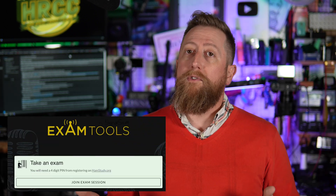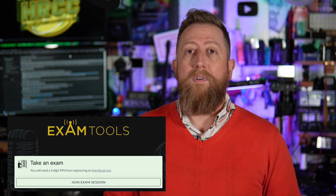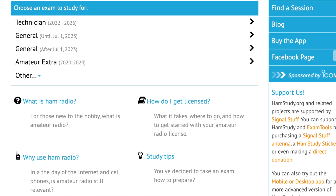If you decide to take the online test, online tests are done over Zoom or other video conference platforms using a software title called Exam Tools. Exam Tools is developed by the same people who provide hamstudy.org. It's a fantastic toolset that pretty much all the VECs use as their online testing platform, allowing you to take the multiple choice test from home and keep everything digital to send off to the FCC.